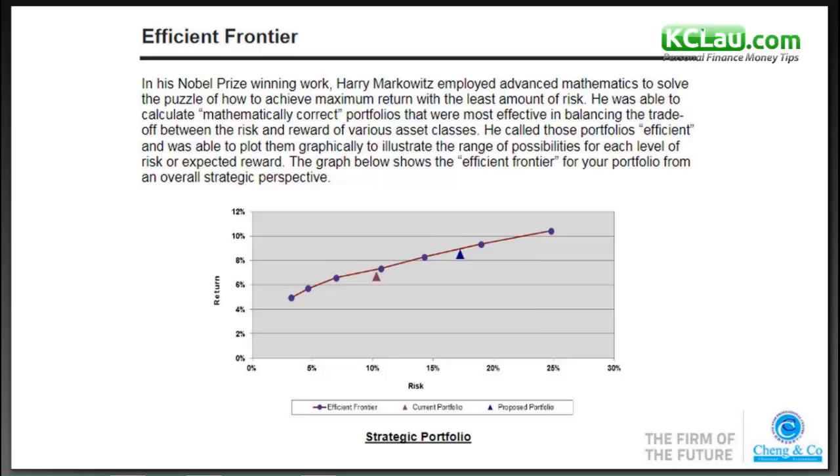The graph shows the efficient frontier. A portfolio falls on the efficient frontier if it lies directly on the connecting line of the blue dots. For example, at the last dot at 25% risk, you should expect about 10.5% to 11% return annually over a long period of time.